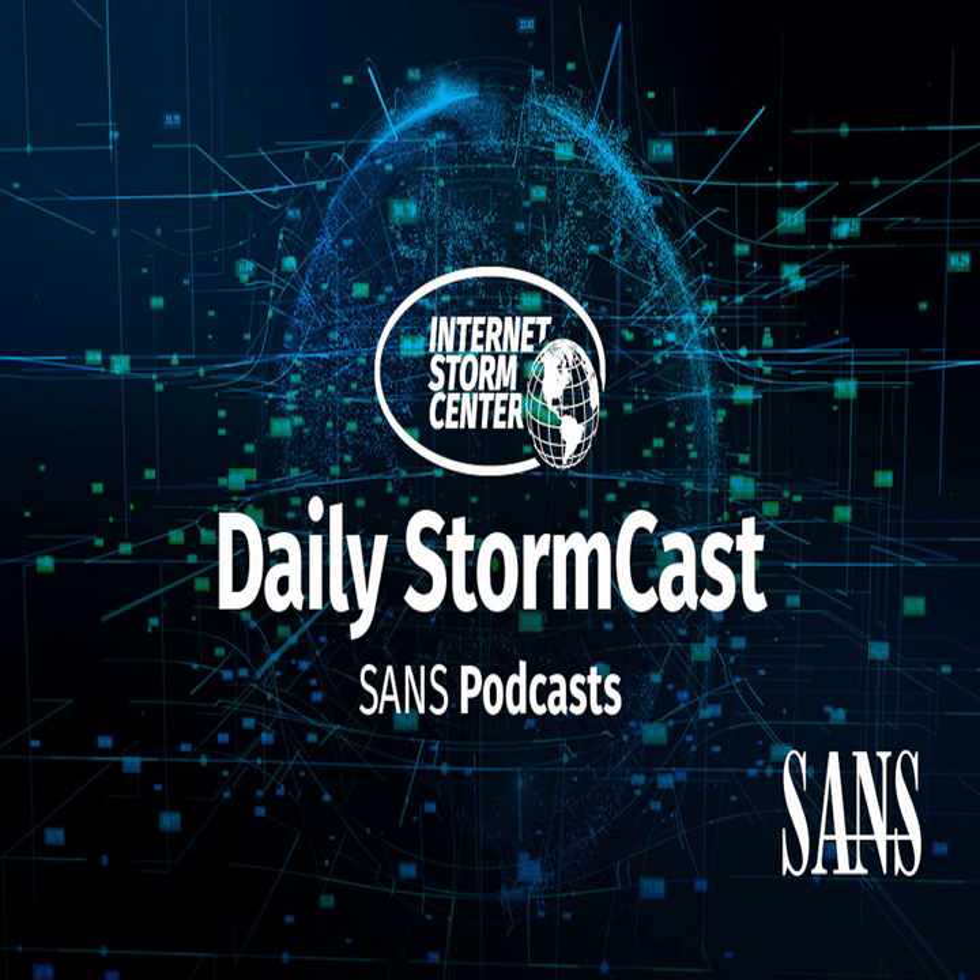Hello and welcome to the Thursday, November 3rd, 2022 edition of the SANS Internet Stormcast. My name is Johannes Ulrich and today I'm recording from Jacksonville, Florida.